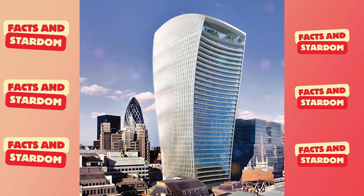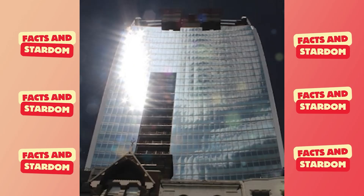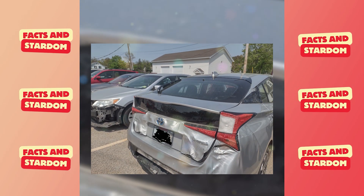The thing is, the building has a peculiar shape — it's curved and has glass that reflects like a mirror. Some points around the building have sunlight reflected at a specific spot, and if you have your car parked exactly where the sunlight is being reflected, that's it.